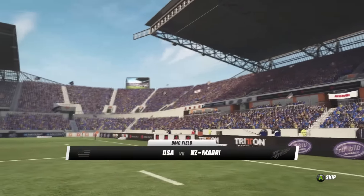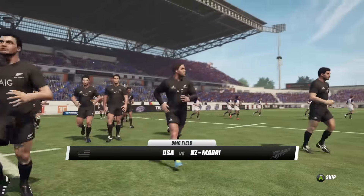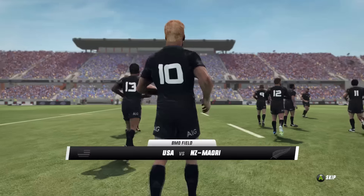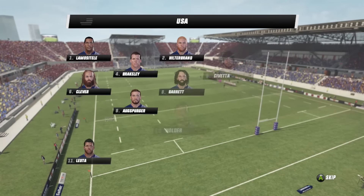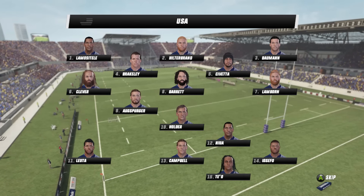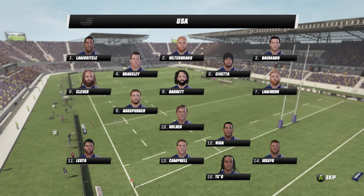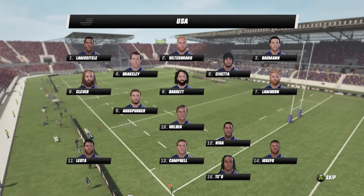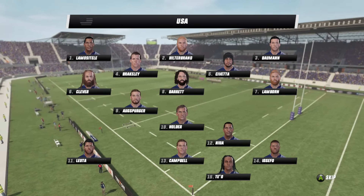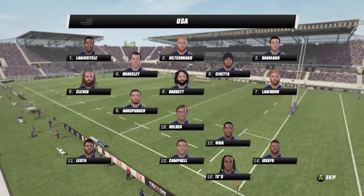Another year draws to a close, another end of year tour kicks off. It's the 2016 edition and we start things off in the United States of America where they are hosting the Māori All Blacks — the first end of year tour matchup. Hello everyone and welcome along to Cornflakes Group, your home of Rugby Challenge 3 and the end of year tour series.